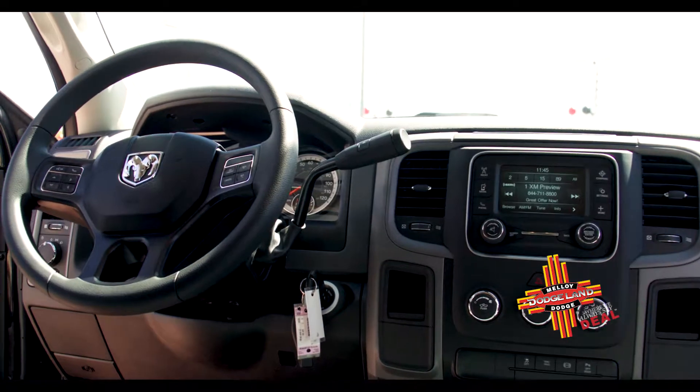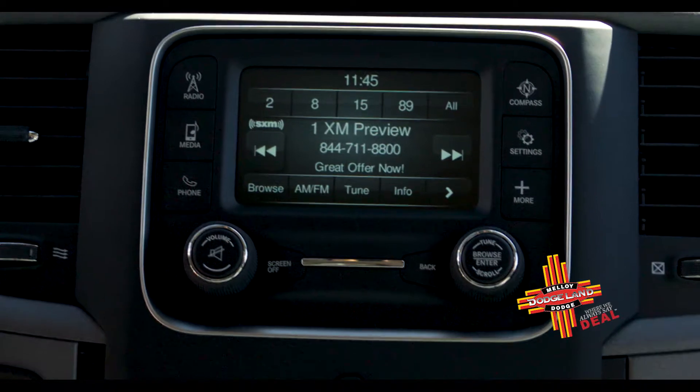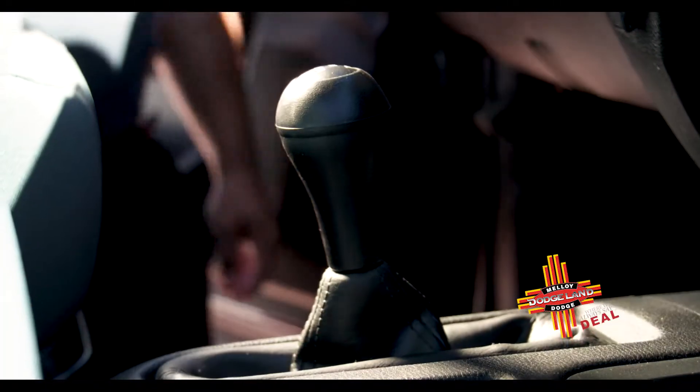We'll take a look at some of the interior features on this Ram 2500. This truck does come equipped with a 5-inch display for the stereo, but you can get up to a 12-inch display on other trim levels.